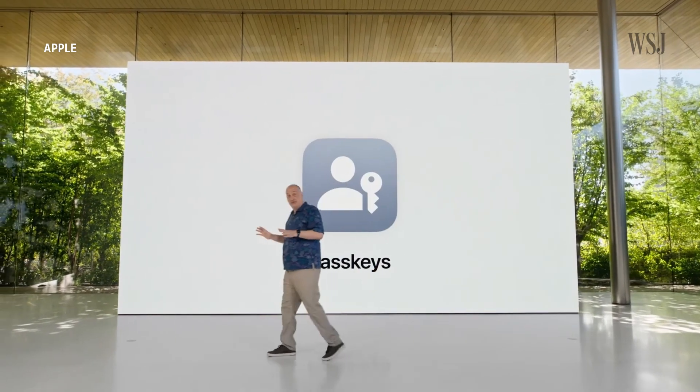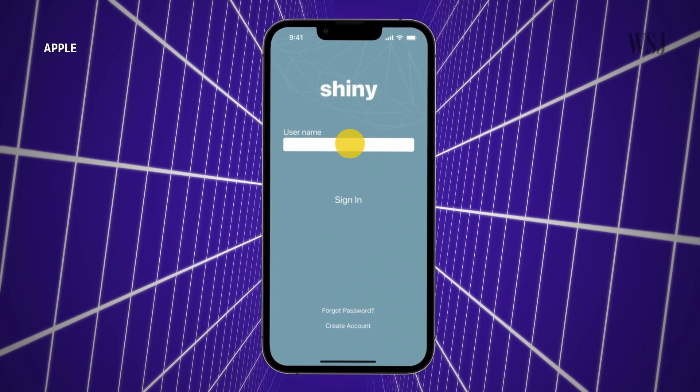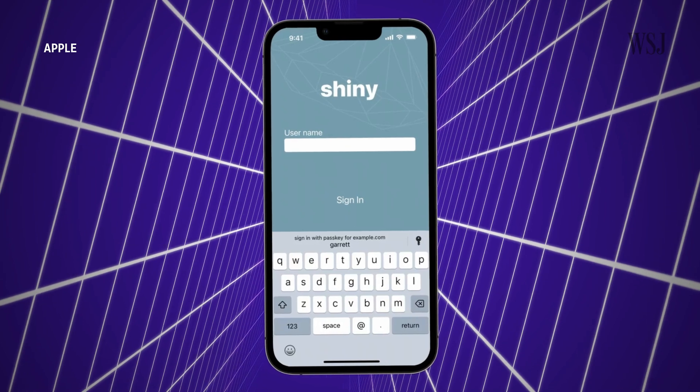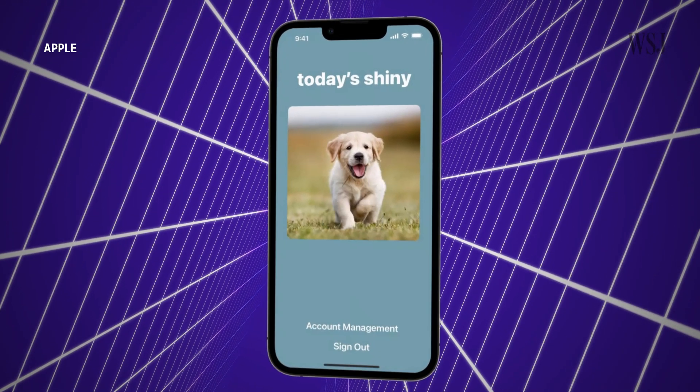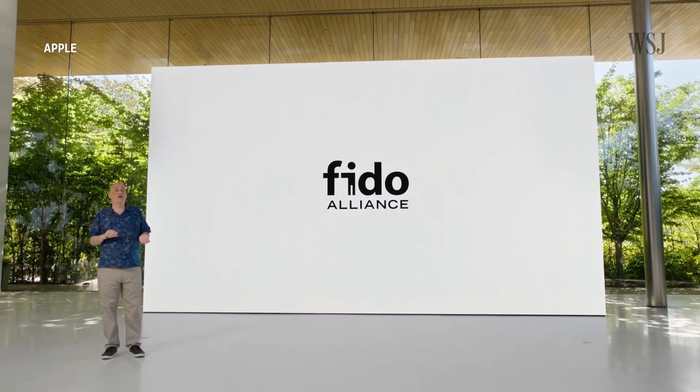Apple says passwordless logins will look something like this. When you go to sign into an account, you just tap the username field, which prompts a Face ID scan, and you're in. Notice the password box literally goes away. That's because passkeys are hardware-based, but they're also still accessible across operating systems. The cross-platform functionality is enabled by a security standard set by the Fast Identity Online Alliance, AKA FIDO.